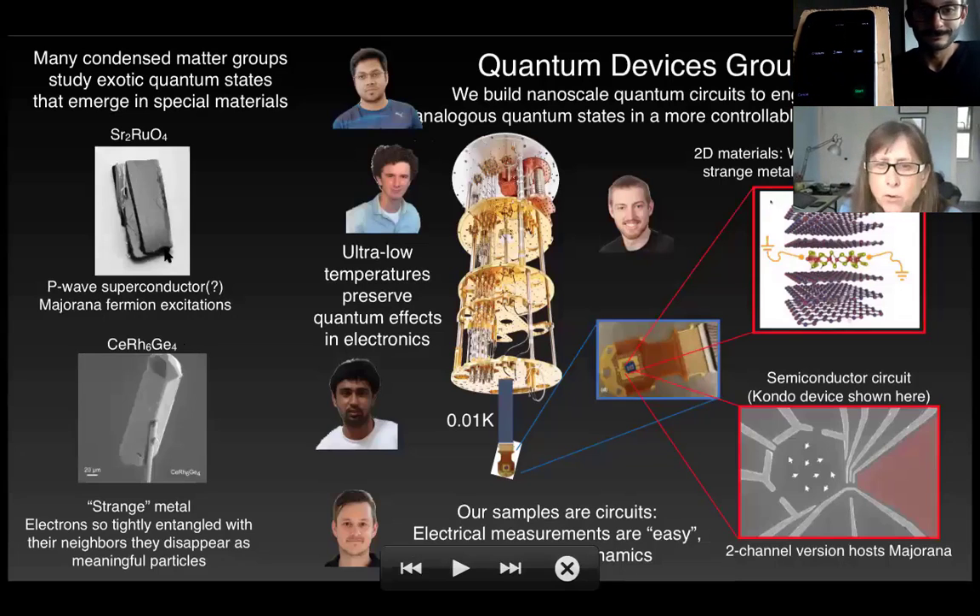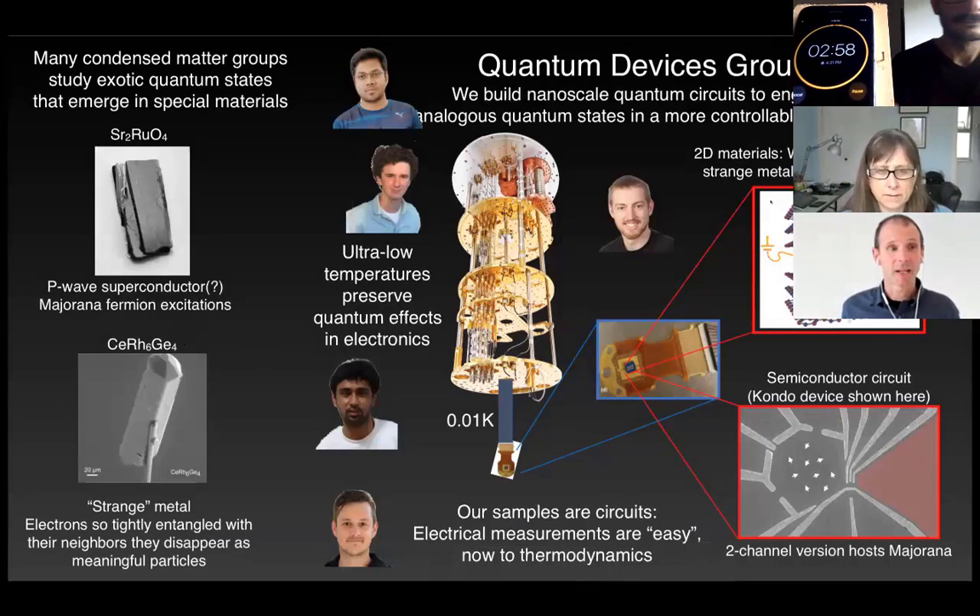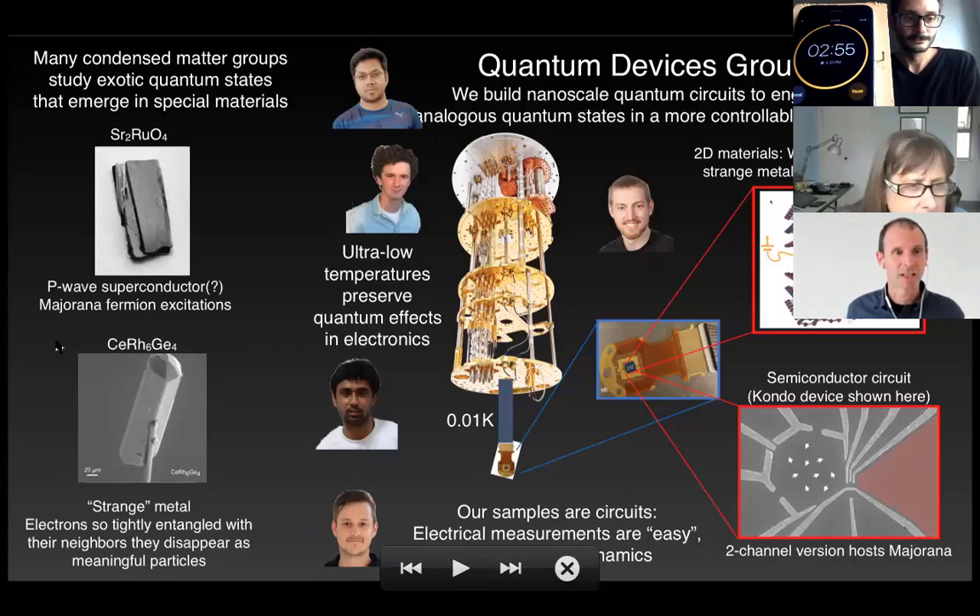Our next speaker is Josh Folk. Thank you. I'm going to start by putting my work in the context of broader condensed matter.